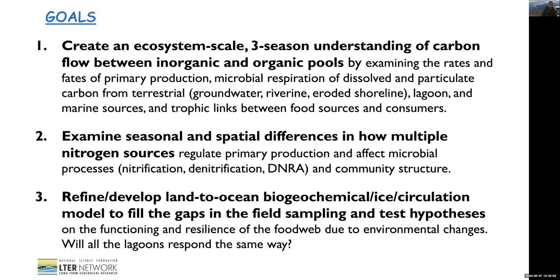Here's the team from the LTER BLE program.